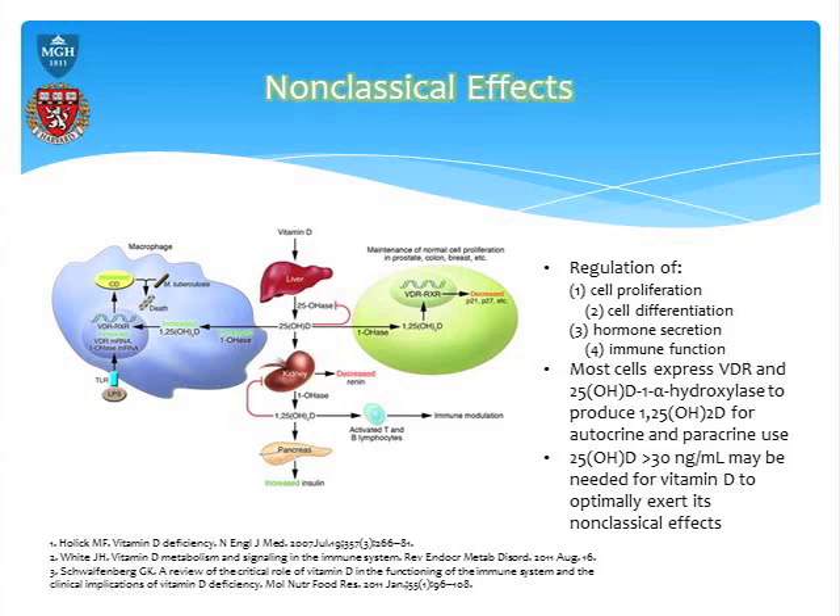Phagocytes go up, but as a byproduct of that, it also causes expression of something called cathelicidins, or LL37, which are naturally occurring antimicrobial peptides that occur at barrier sites — respiratory, mucus lining, urinary. These LL37s basically guard the cells. It's actually these LL37s in your mucosal lining which are responsible for antimicrobial activity.